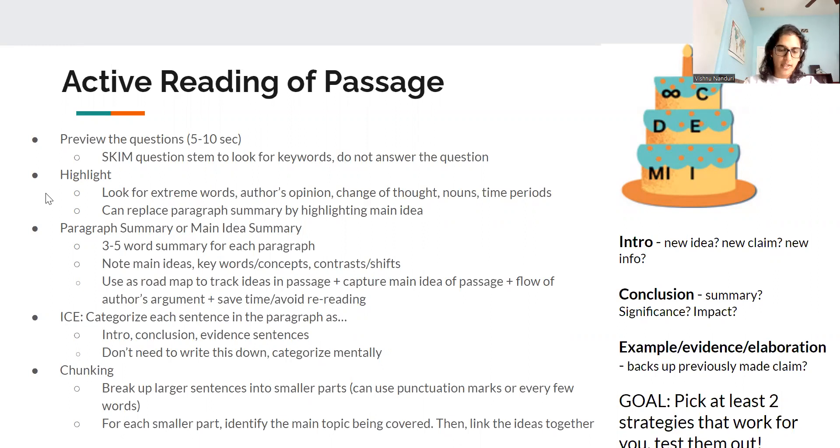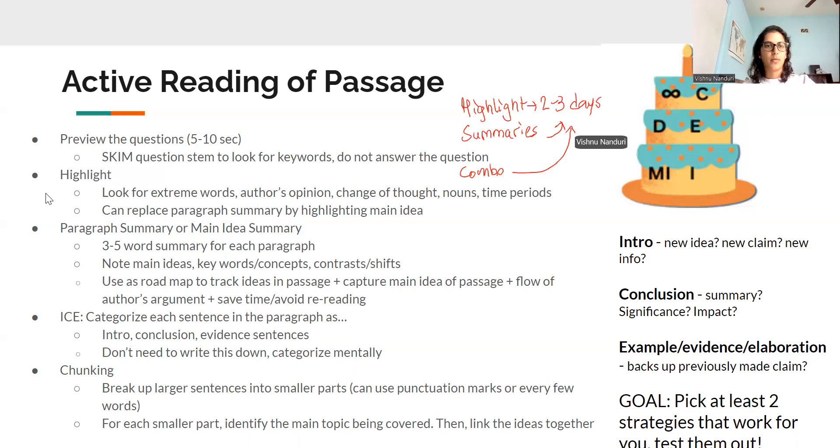The main thing you should try out is: if I do highlighting for two to three days, how does it affect my accuracy and my timing? Does it help me understand the passage better? Does it help me pull information from questions? You can also try out paragraph summaries for the same amount of time, like a little experiment — two to three days — and see how that affects your timing and accuracy. And then try a combo of both, highlighting plus summaries, for two to three days and see what works for you.